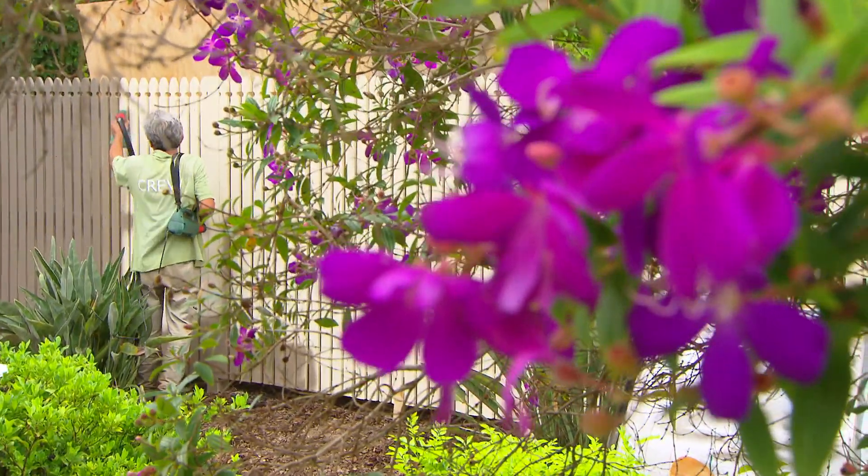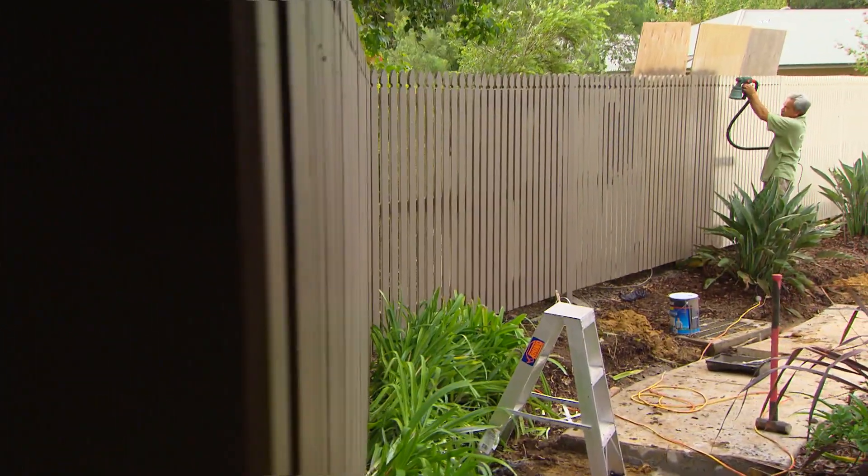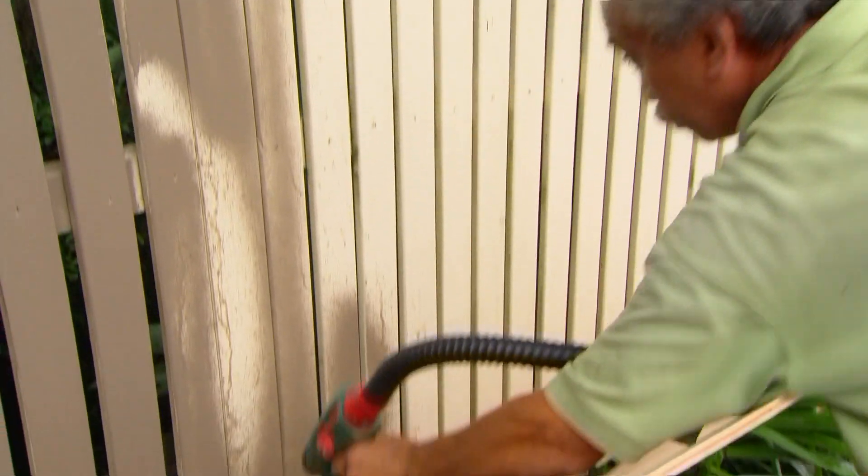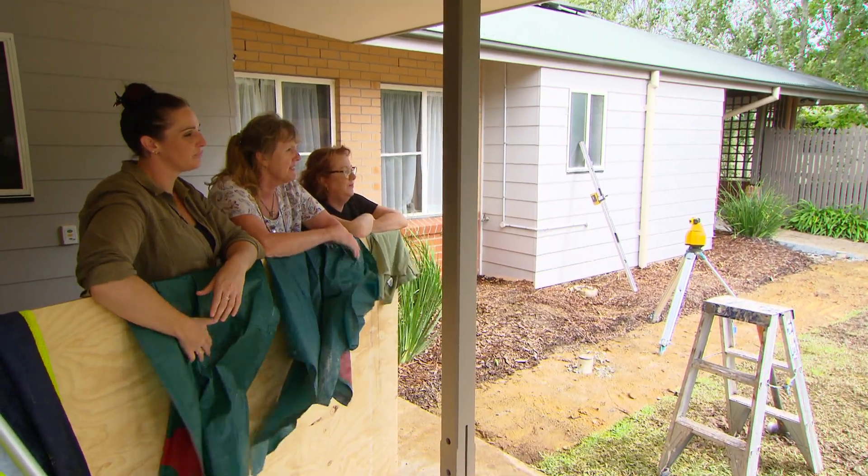Now the weather's cleared, Kenny's finally able to get onto painting the back fence, and by the sounds of it the carers and nurses have approved.